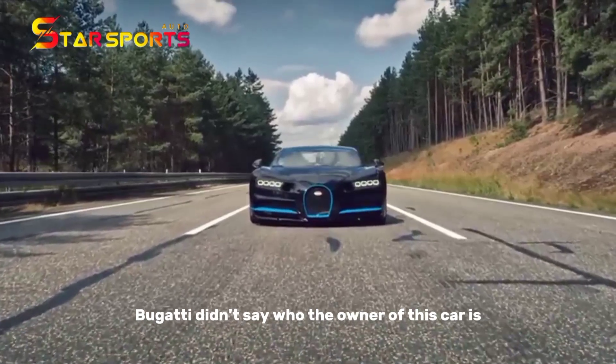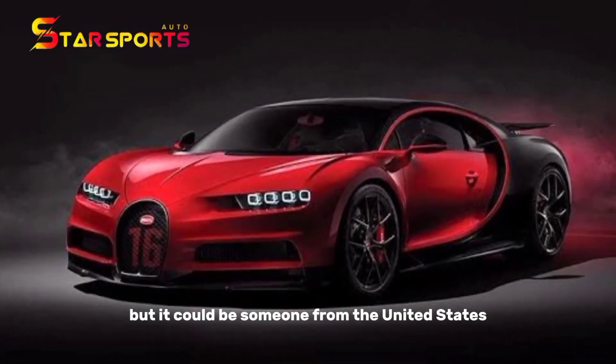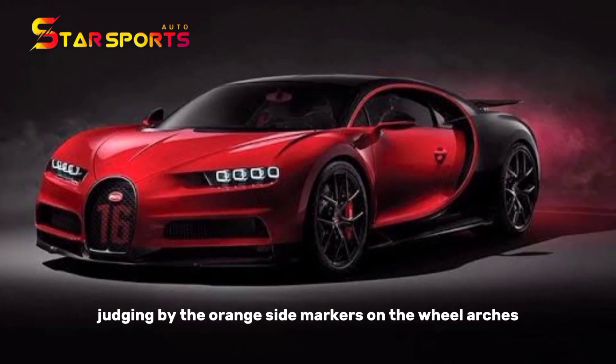Bugatti didn't say who the owner of this car is, but it could be someone from the United States, judging by the orange side markers on the wheel arches.